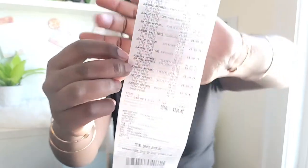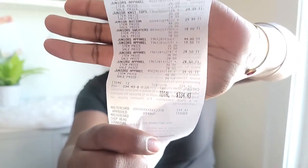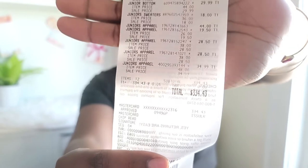These pants were $44. Look — every single thing I picked up today has an item price and then there's a sale price. So this goes to show you, do not look at the tags. When you go to Kohl's, pay attention to the banners.